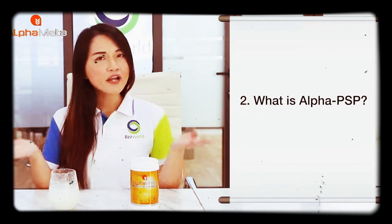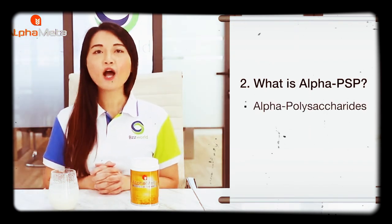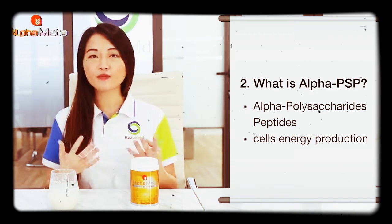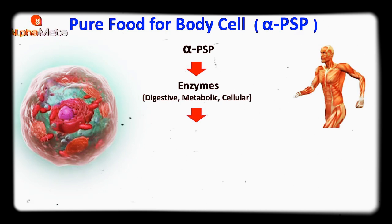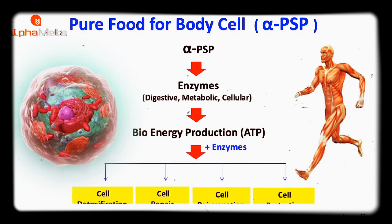Second question: what is alpha PSP? In full, alpha PSP is called alpha polysaccharide peptide. It is very helpful to promote our body's self-energy production. Alpha PSP stimulates the production of metabolic enzymes, which enhance the conversion from glucose to energy, and therefore it triggers the four essential cellular steps in our body.